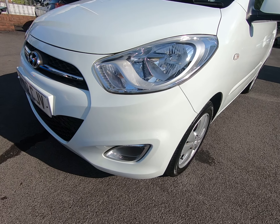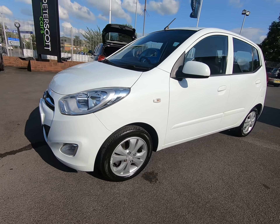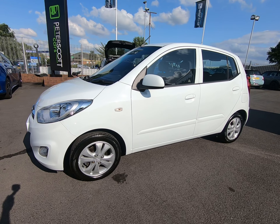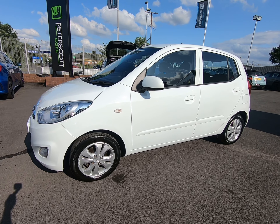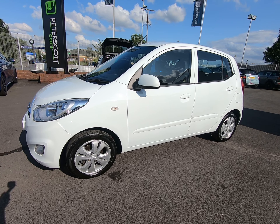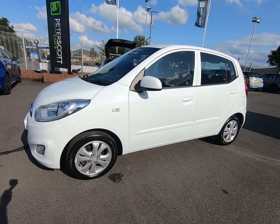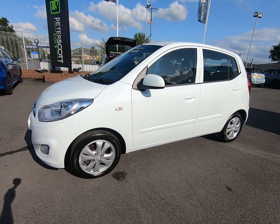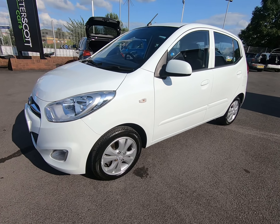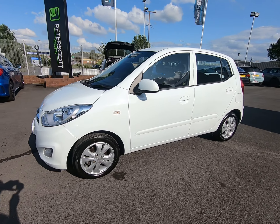It is worth noting all our vehicles are independently inspected by the AA — that is a 128-point inspection which includes a 5-mile road test by an AA engineer, just to make sure the cars are correct in every way. You can view that AA inspection report on our website at www.peterscottcars.co.uk. All our contact information is also on there, so if you require any further information or would like to arrange a viewing or test drive of this Hyundai i10, please don't hesitate to get in touch. And there you have our full walk-around video — hope you did find that helpful, and thanks very much for watching.